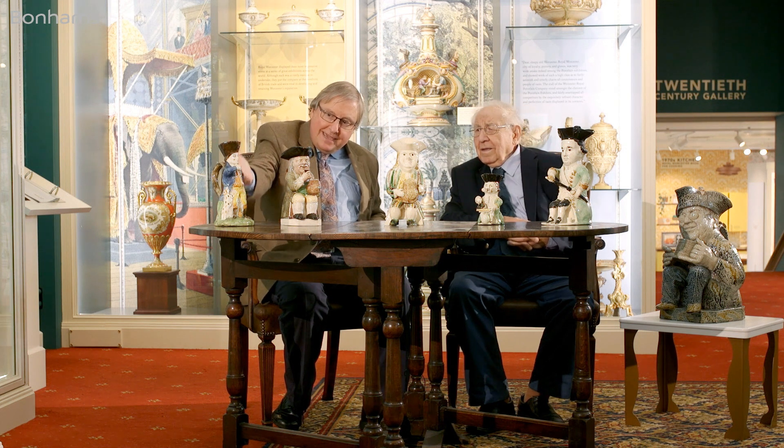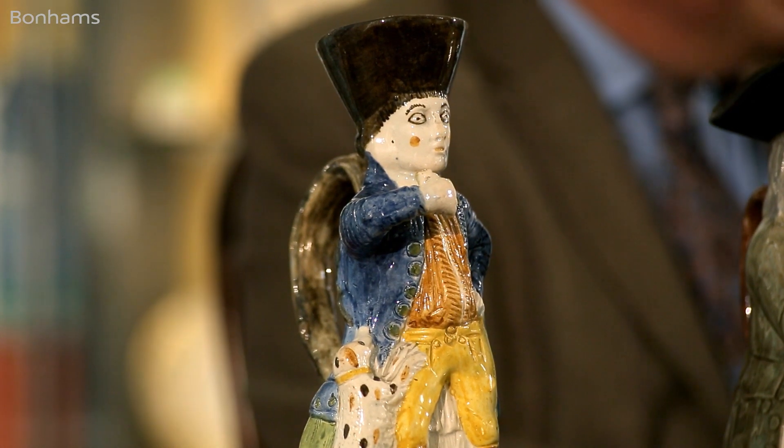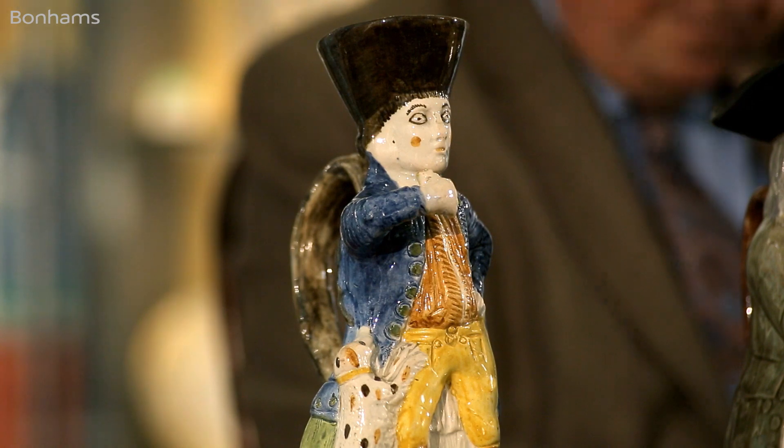A model like that just hardly ever comes onto the market, so it's a great treat to have in this collection so many special ones all together. There's only one other known of the Fair Hebe Jug. This one's painted in the Pratt style, with Pratt ware colours underneath the glaze. It looks totally different to the others.